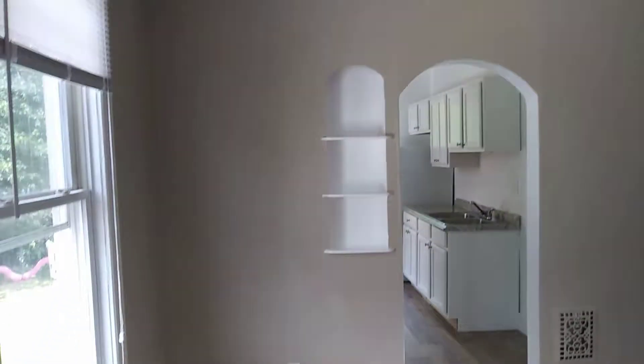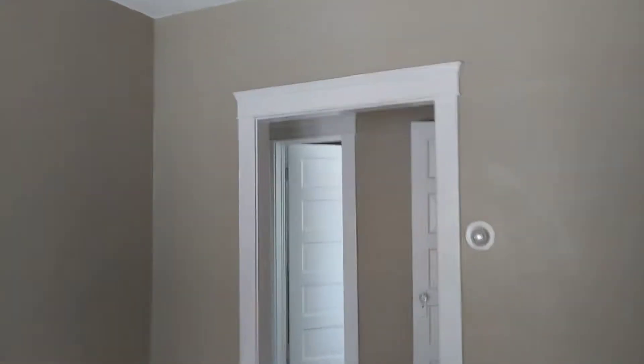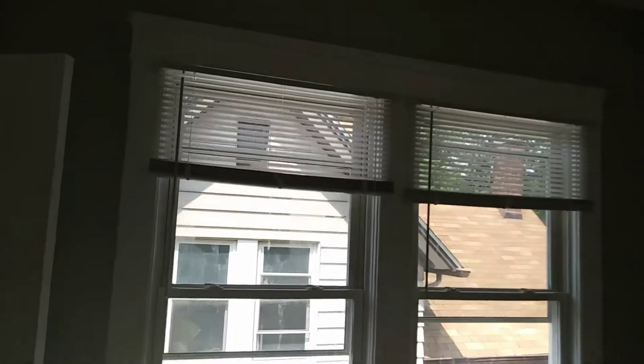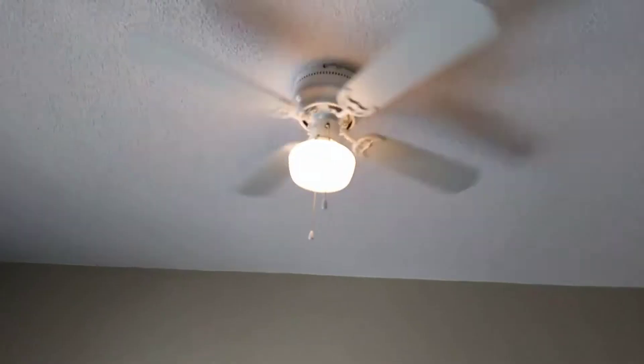Entering the dining room. Walls all look good. Carpet's new. Windows are all good — they both have screens. Blinds are good. Ceiling fan is working.